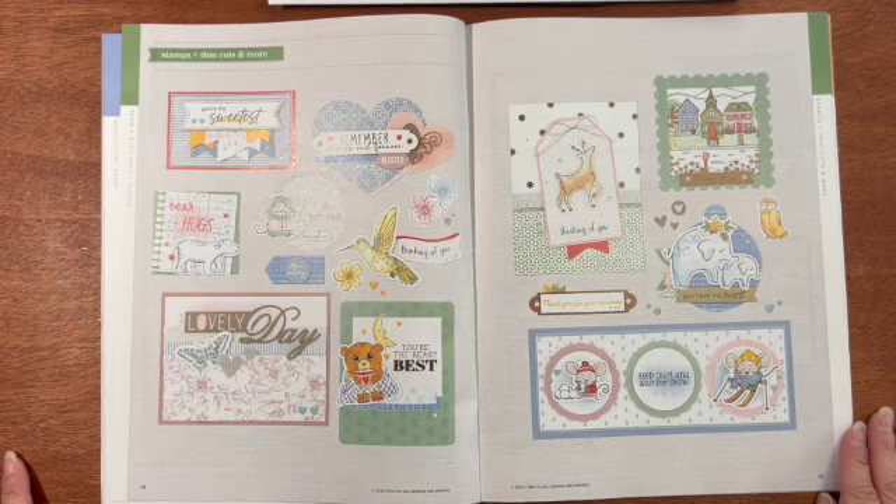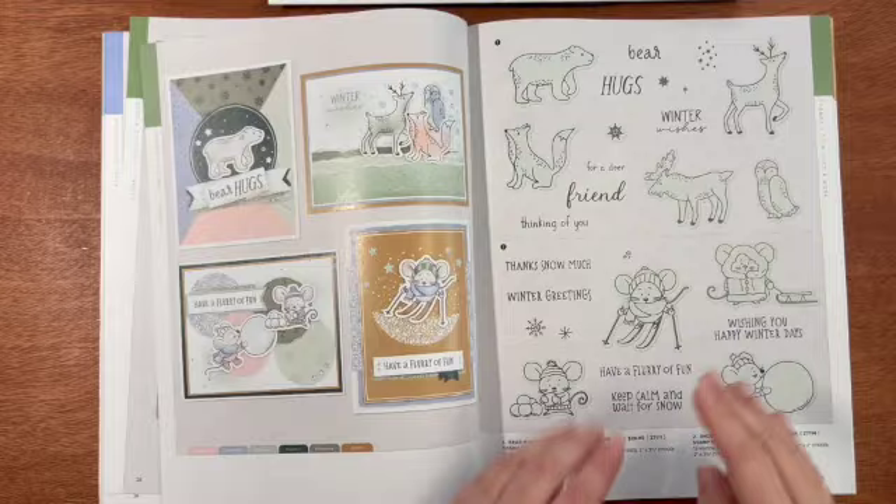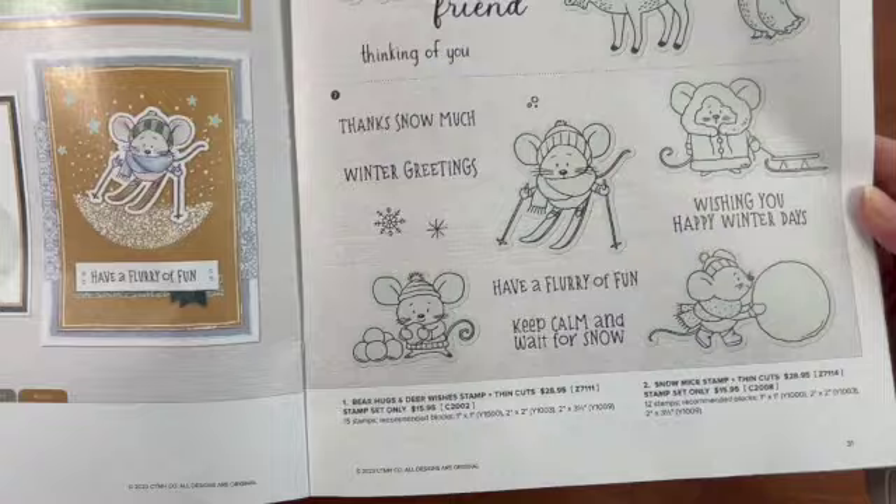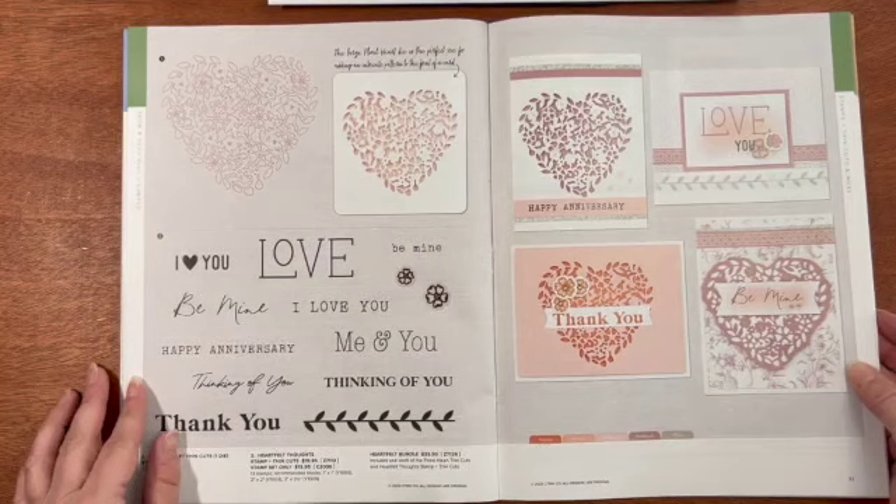Now let's look at the stamps, thin cuts, and more available in the catalog. I love these things they've created. The first one is Bear Hugs and Dear Wishes stamp set and thin cuts — you can get it with or without the thin cuts. And then Snow Mice stamp set, which you can get with or without the thin cuts. That's a very popular one — get it while you can because it will go fast.